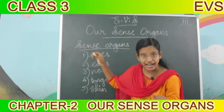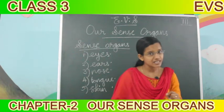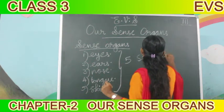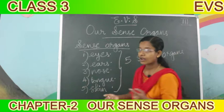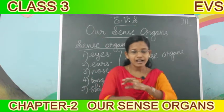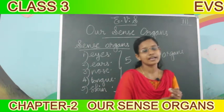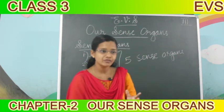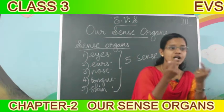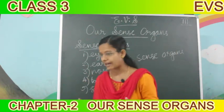How many sense organs do we have? One, two, three, four, five. Total, how many sense organs? We have five sense organs - eyes, ears, nose, tongue, and skin. Total five sense organs. Got it? Eyes, ears, nose, skin, and tongue - five sense organs we have.